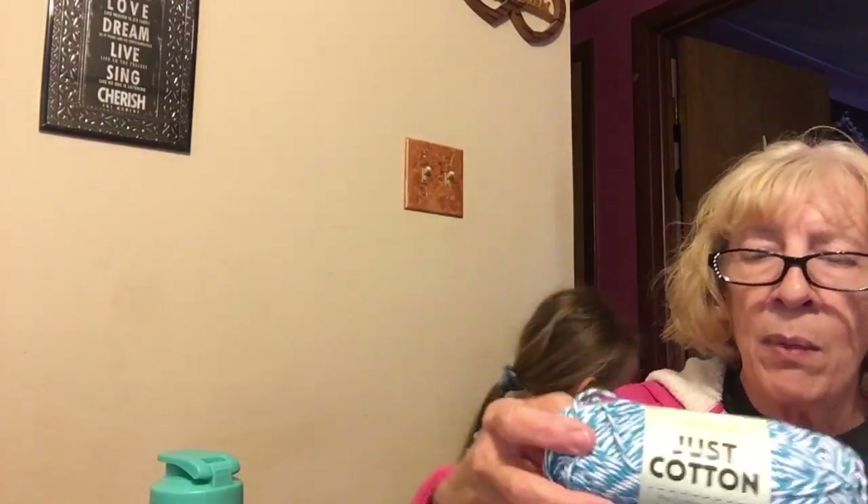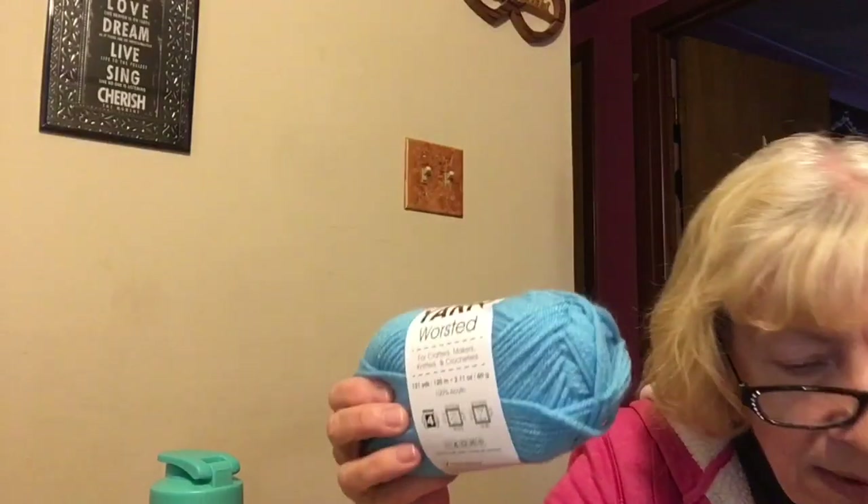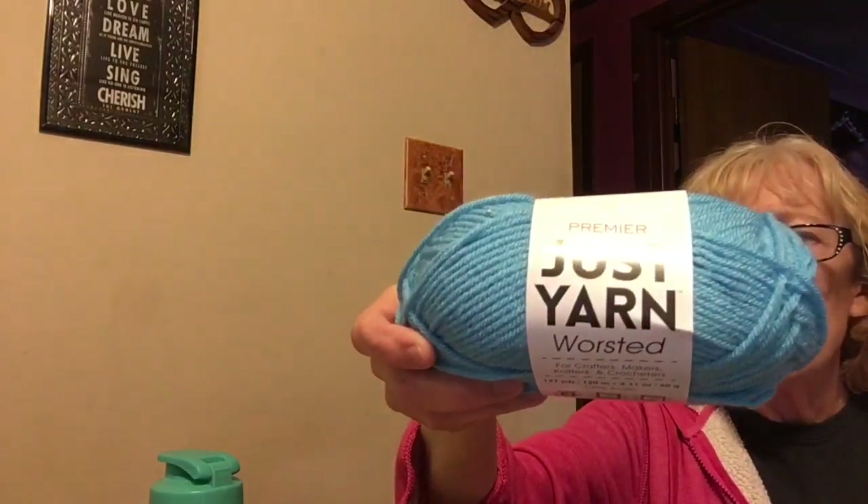I bought one skein of the Just Cotton — which, as I mentioned last time, is not really just cotton. It's 85% cotton and 15% polyester. It's a 2.1 ounce skein, 104 yards, in the turquoise marl color. I only got one of those. Then I got three skeins of turquoise, three of those, and three skeins of the mist, which is a light gray.